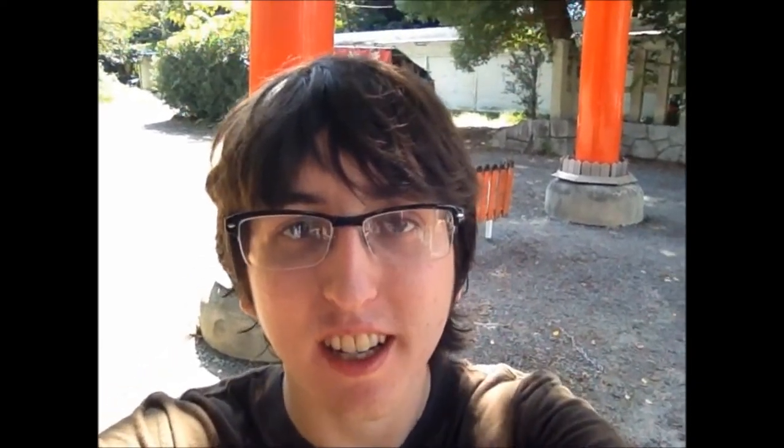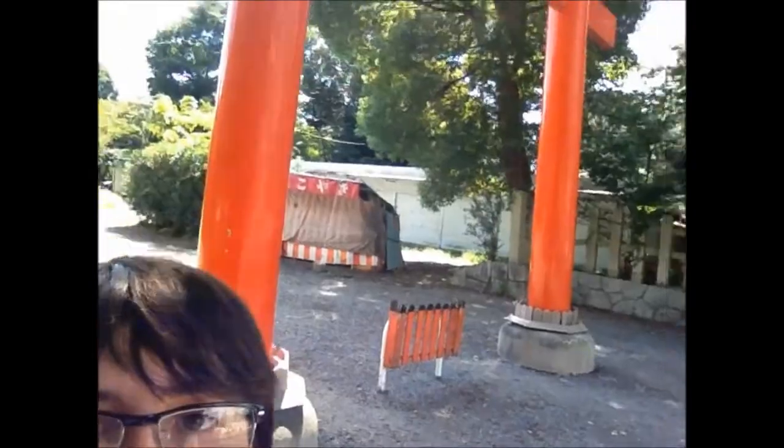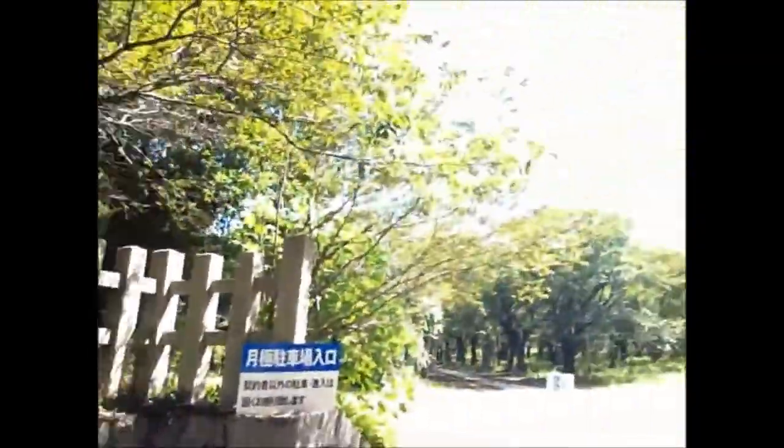Hey guys, so here I am. I'm outside of Hirano Shrine. It's right across the street from my hotel, so I thought I'd check it out. I've never been to a shrine before, so it should be interesting. There's a Torii gate right there. So let's walk this way. From what I've read, it's sort of like a park-style area, and there's a shrine somewhere in here. I'll let you know if I find out.